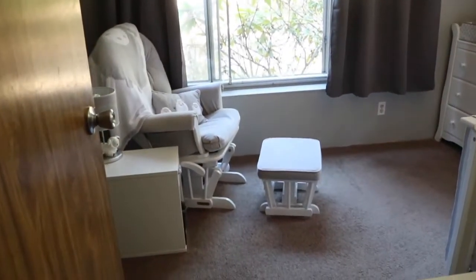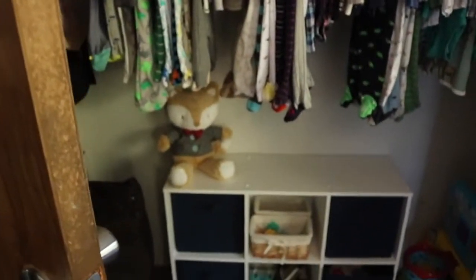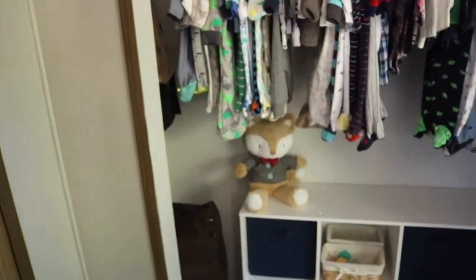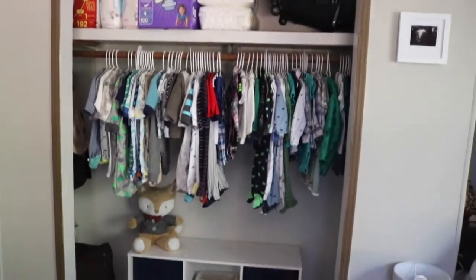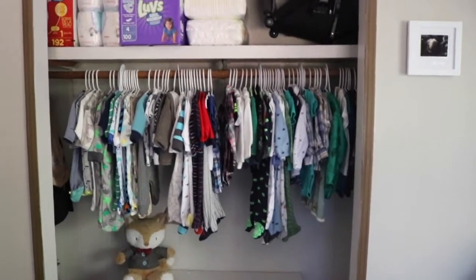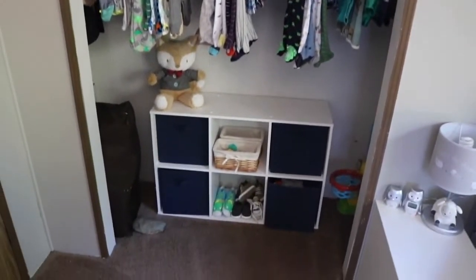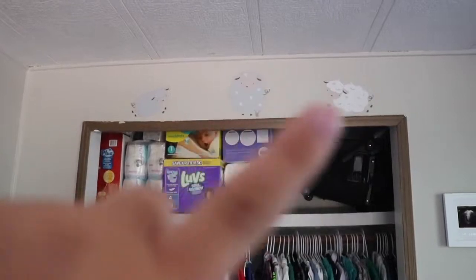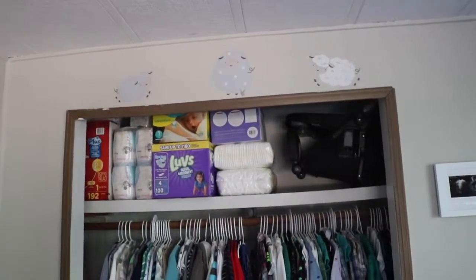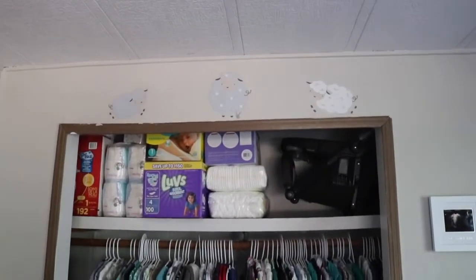So I'm standing in the doorway to the nursery - this is what you see when you first walk in. We're going to swing it to the left here. Here is the door, obviously. So kind of right to the left of the door is his closet. There are no closet doors on the closet - there haven't been in a really long time and we just decided to leave them off and work with it like that. On top of the closet we have a few little decals, and there are some more on the other side of the room which I'll show you in a second. I had some extras so I put the little sheep up there on top of the closet.